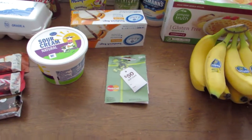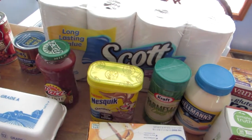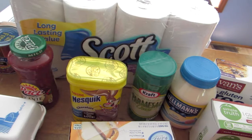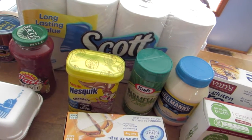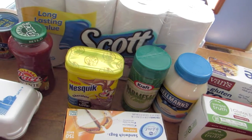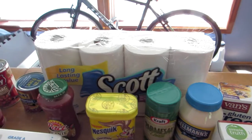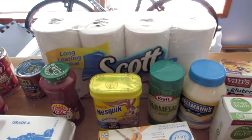The first item we purchased was an eight-roll pack of Scott toilet tissue. We got all this at Kroger. It's normally $7.99, it was on sale for $5.99, and the four-pack was like $4.69, so it just made more sense to get the eight-roll pack.